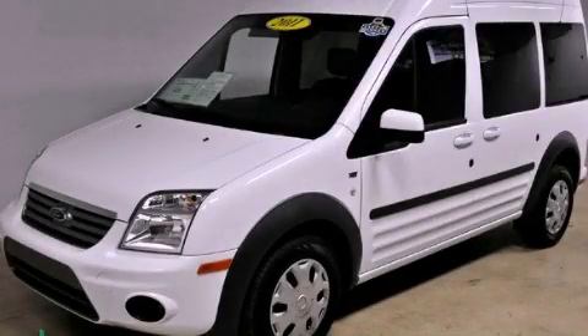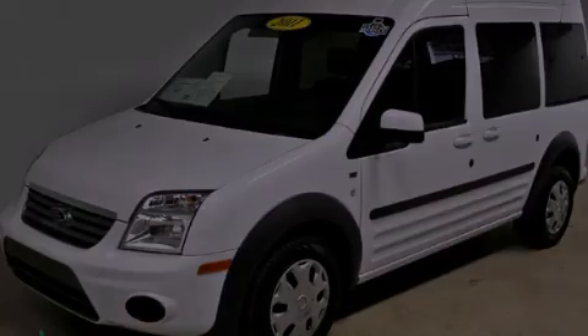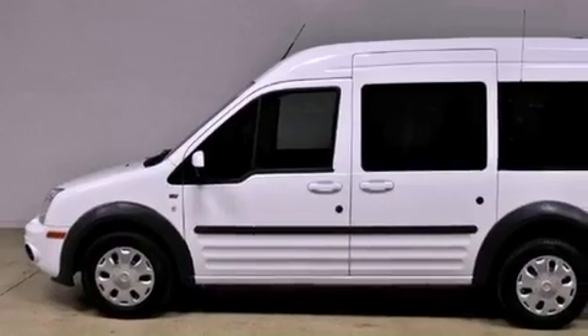This is a 2011 Ford Transit Connect. It has a 2.0-liter, four-cylinder engine and an automatic transmission.